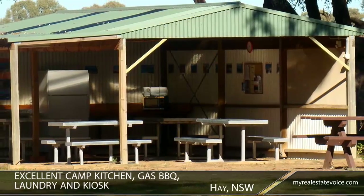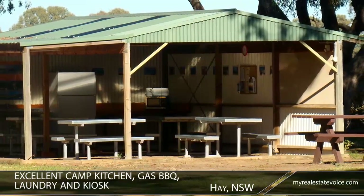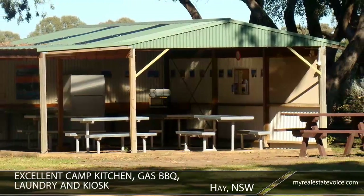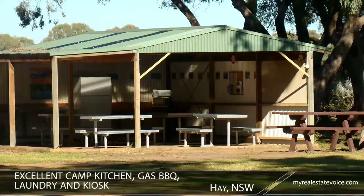Everything is already in place here, including an excellent camp kitchen, gas barbecue, laundry and handy kiosk selling groceries, ice, gas, drinks and ice creams.